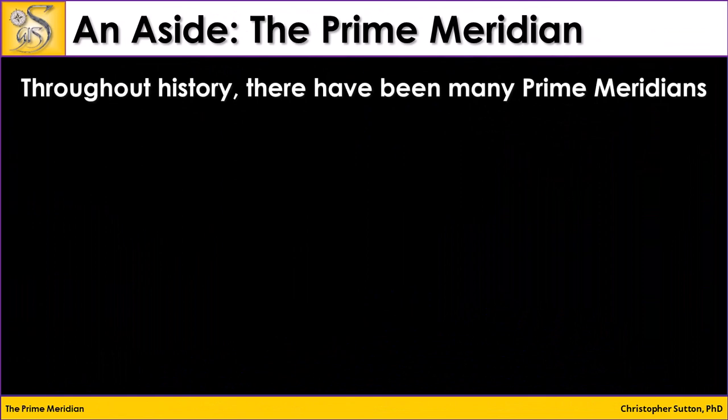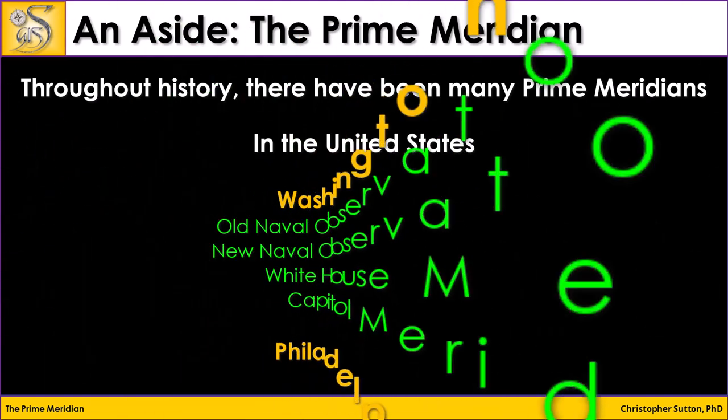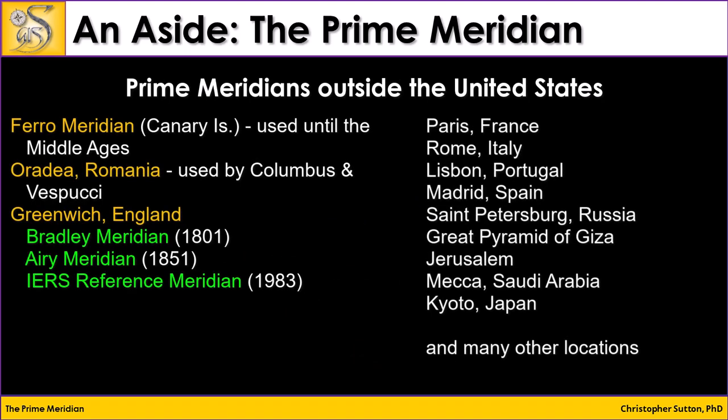The first thing you should know about the prime meridian is that its position has been in many different locations throughout the world over time. Just in the United States, you can see five different locations that were used: the Old Naval Observatory, the New Naval Observatory, the White House, the Capitol, and Philadelphia. Outside the United States, there have been many, many prime meridians used.